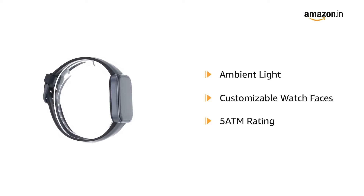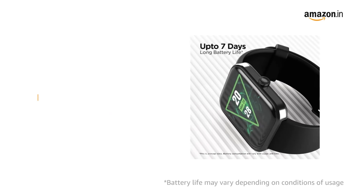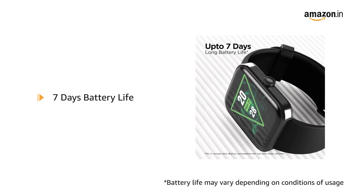The 5 ATM rating makes it dust, sweat, and splash resistant, and it has a battery life of 7 days.